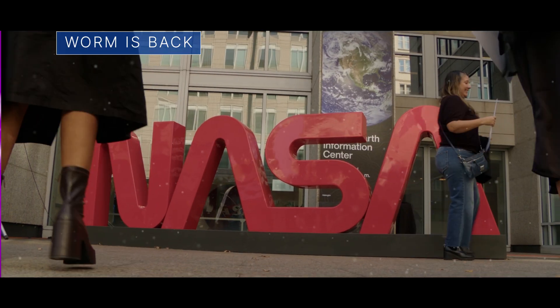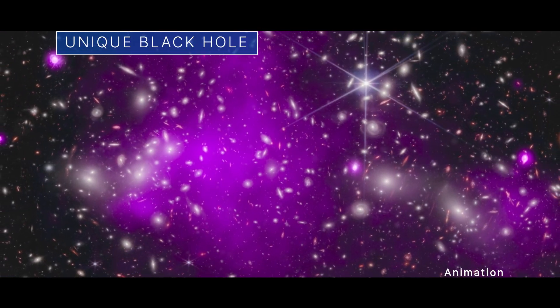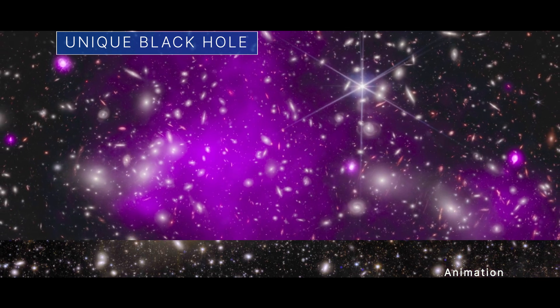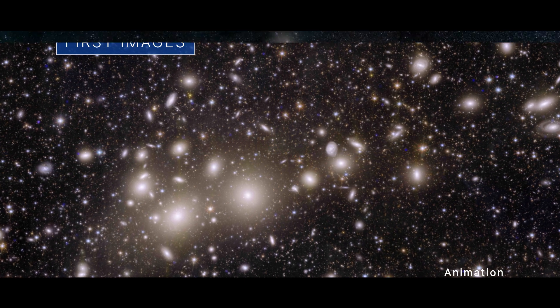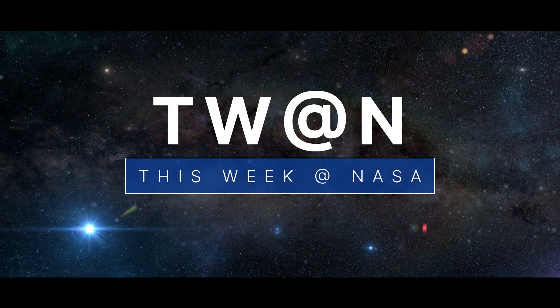Celebrating the NASA worm, NASA telescopes spot a record-breaking black hole, and the first science images from a new space observatory — a few of the stories to tell you about this week at NASA.